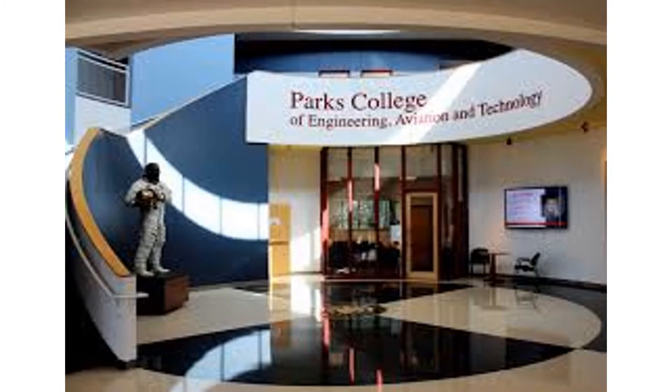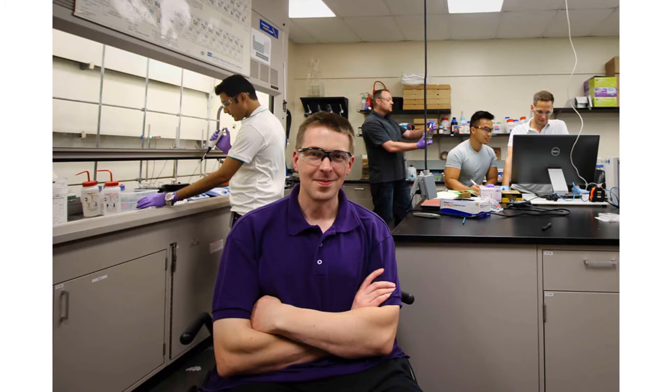The main building associated with the Parks College of Engineering, Aviation, and Technology is McDonnell Douglas Hall. Outside of McDonnell Douglas Hall are covered picnic tables with solar-powered umbrellas that allow students to enjoy the outdoors and charge their devices simultaneously. Inside, the building offers numerous study spaces and high-tech classrooms, which allow students to complete projects outside of class.